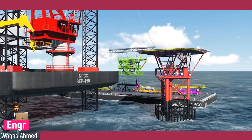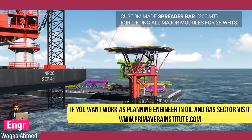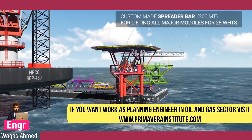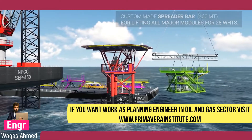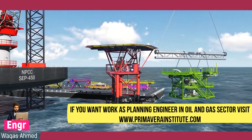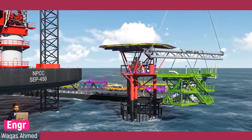NPCC jack-up barge uses specially designed and fabricated spreader bars to install the deck extensions. Below the existing heli deck level, a final dimensional survey will be done on the existing deck and on the new structure to confirm the correctness.